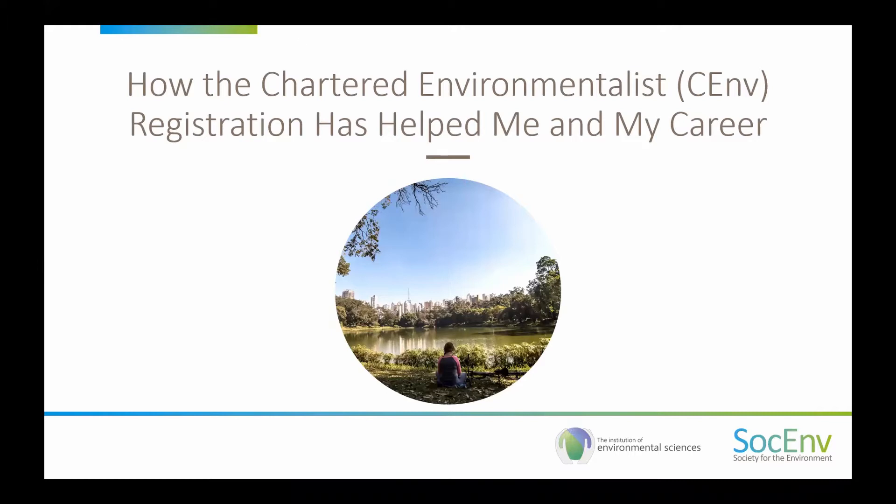Hello and welcome. I hope you're all well and staying safe, and thank you very much for joining us today. This is a special webinar in partnership with the Institution of Environmental Sciences, or the IES. This webinar is focused on the value of Chartered Environmentalist, or CEnv, registration. We're going to be hearing from and chatting to three environmental professionals who hold CEnv registration.